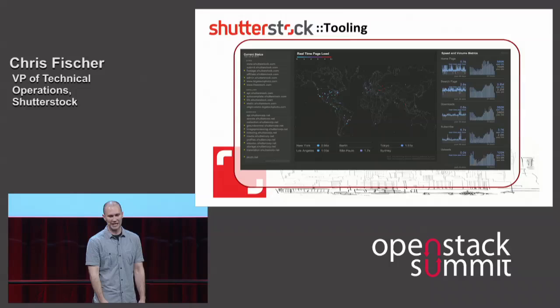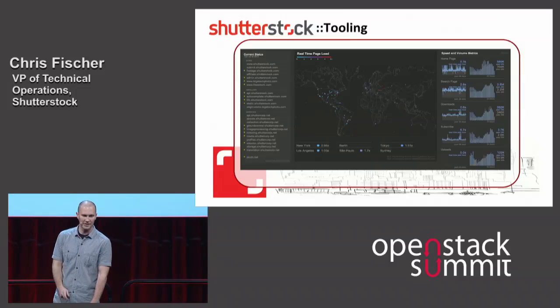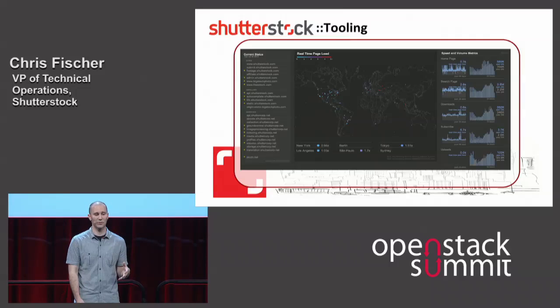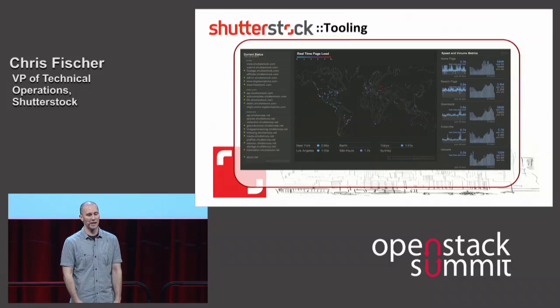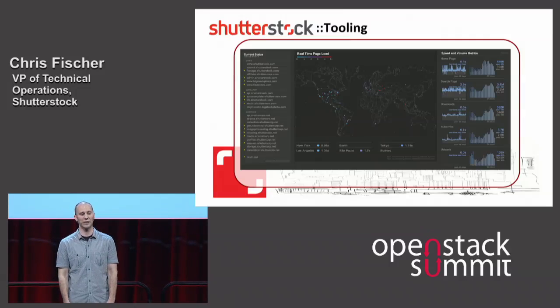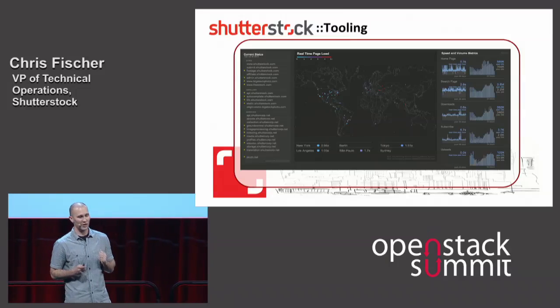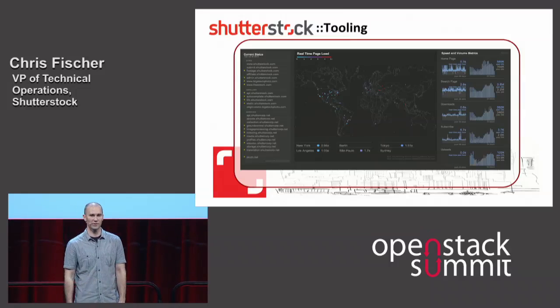Here's an example of another tool that we wrote. On the left-hand side you see some services with green lights — those are checks that happen every single second against every single service we have internally. Those are the services required to run shutterstock.com. On the right-hand side we've got graphs showing today as well as the day before, to look at deviations in number of requests as well as latency derived in real-time from all the access logs of our customers. We're putting a tremendous amount of faith and instrumentation in our ability to leverage these tools to manage our fleet.